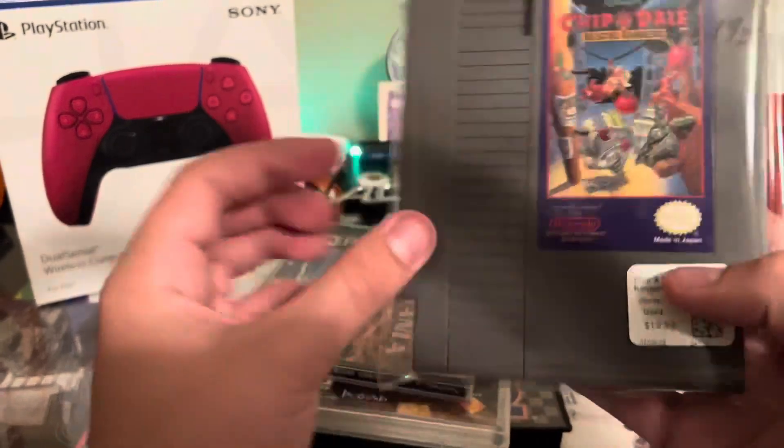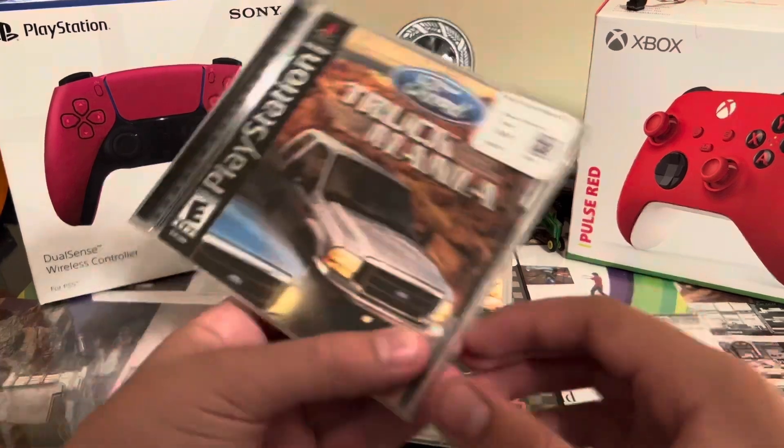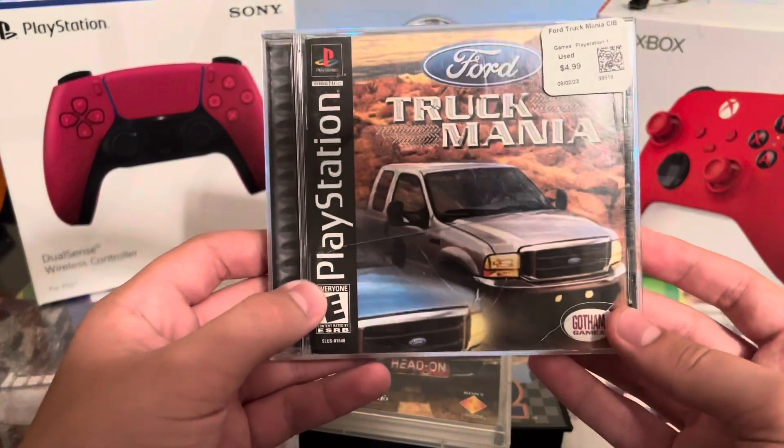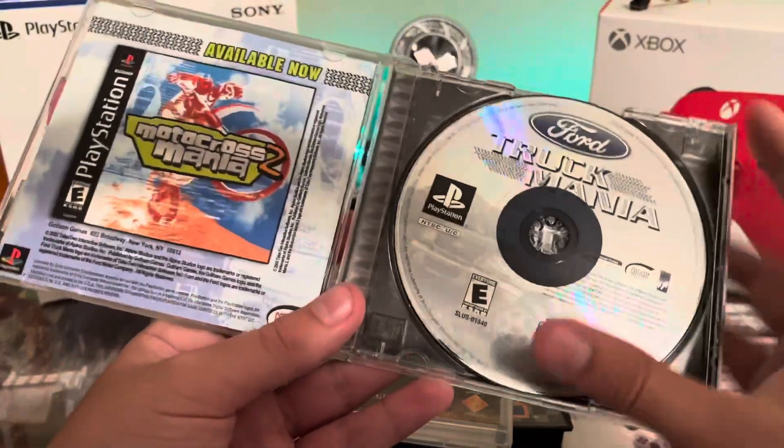Then I got Chip 'n Dale Rescue Rangers on the NES for $20. As you can see it's in pretty good shape — there's a little marking there but I should be able to get that off, hopefully.